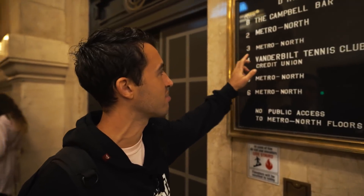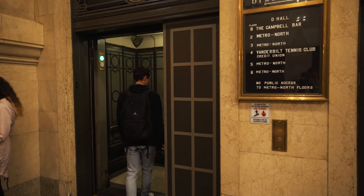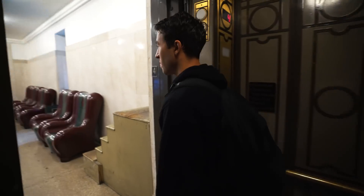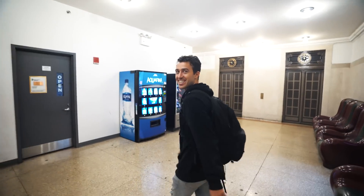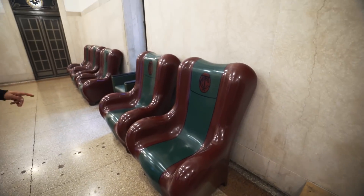So we've been exploring around Grand Central and we stumbled upon this elevator that says there is a tennis court on the fourth floor. I'm gonna try and see if we can get to it — maybe play some tennis. I don't see any tennis courts though, I see some really comfortable chairs.